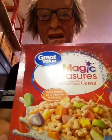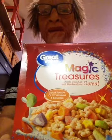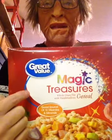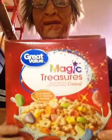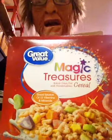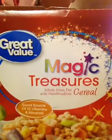Hey YouTube, it's me, I'm back again. Today we're going to do a review. It comes in as a special request. We're going to be reviewing Magic Treasure Cereal by Great Value. It's a Walmart brand cereal, and we're going to see how it compares to Lucky Charms.